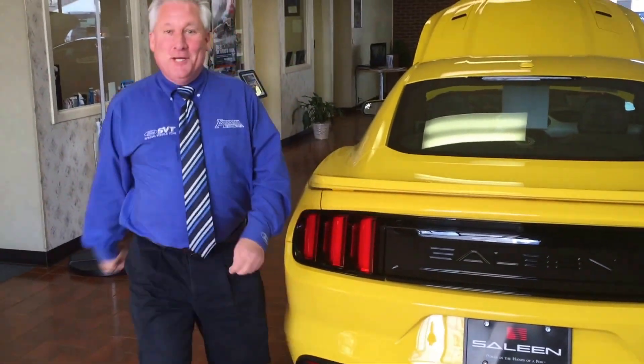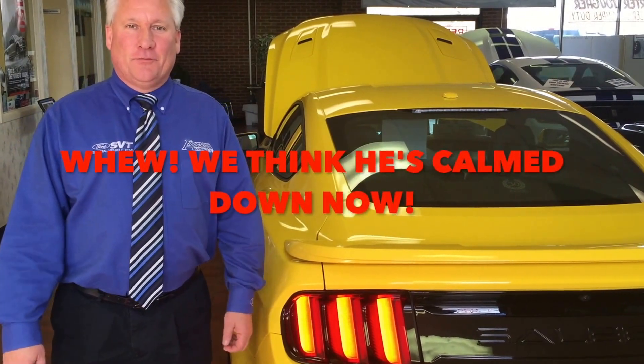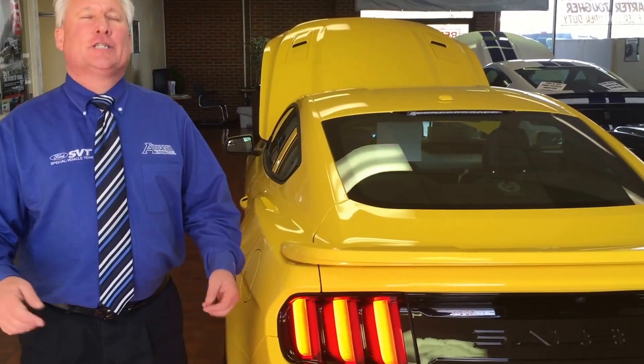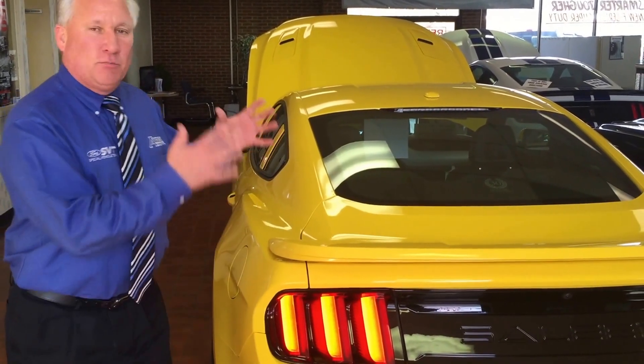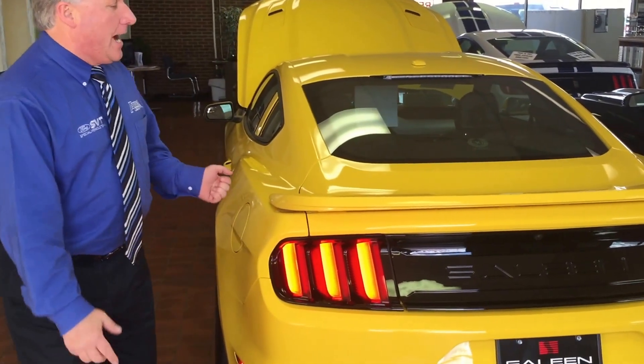Wow! Was that amazing? No — that's incredible! Hi, this is Dean Carlson, Anderson Ford, Clinton, Illinois, and we are extraordinarily lucky to have this brand new Shelby 302 yellow label in stock.